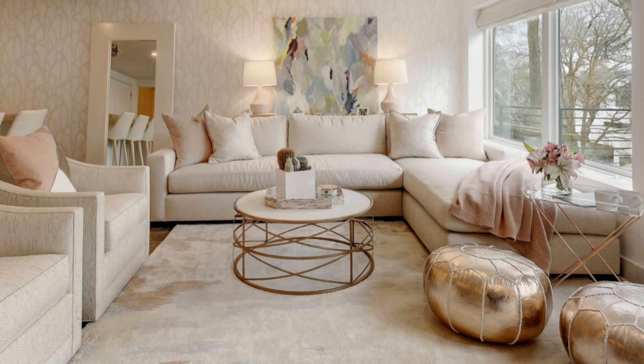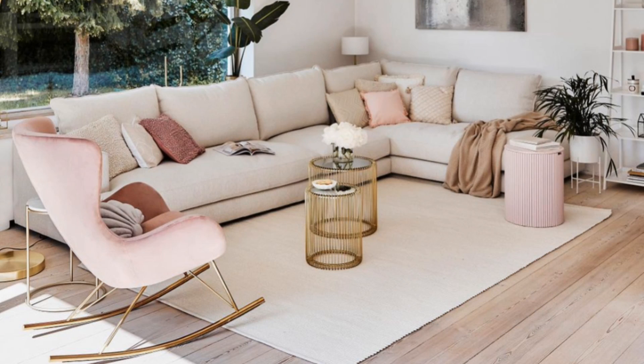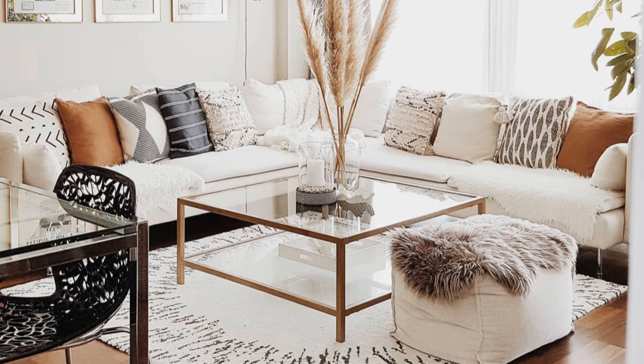Even in a small space you can pull off the modern living room look. It's all about keeping it cohesive throughout. This living room has a modern, upscale feel achieved by only adding the essentials and sticking with a clean color palette.